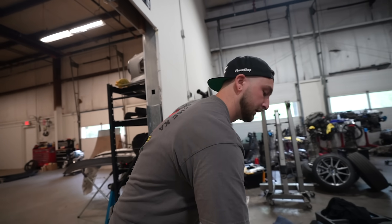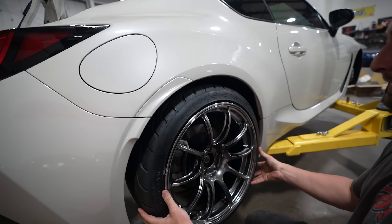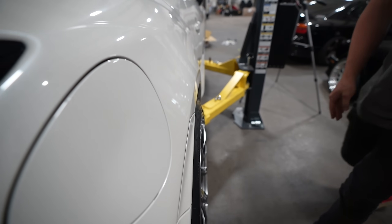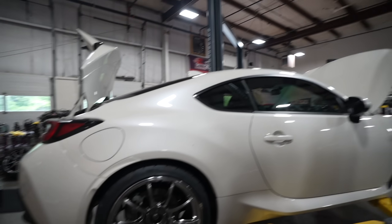I like having a different style wheel in every car — keeps things fresh. I think these are going to look really good. They might look awful, we're about to find out, but I think they might look really freaking good. I was tempted to get TEs because TEs just work on a car like this — we all know it works — but I wanted to switch it up, and I think this was a good idea.